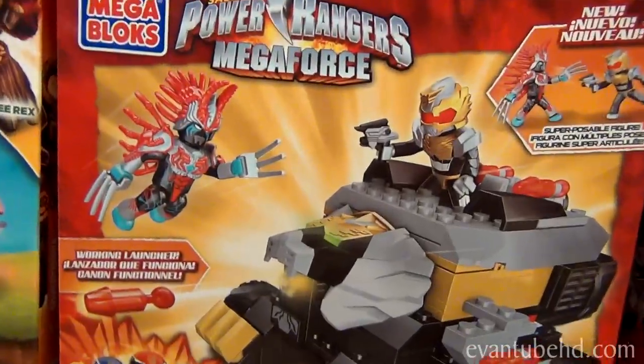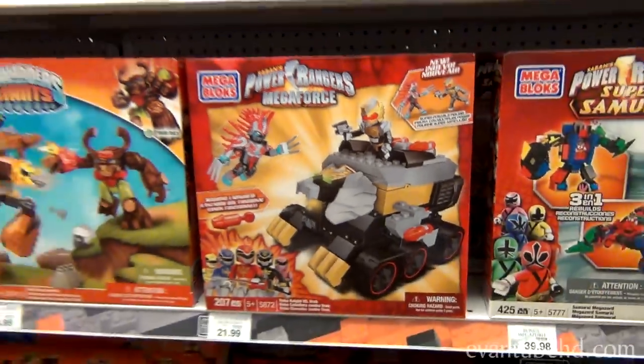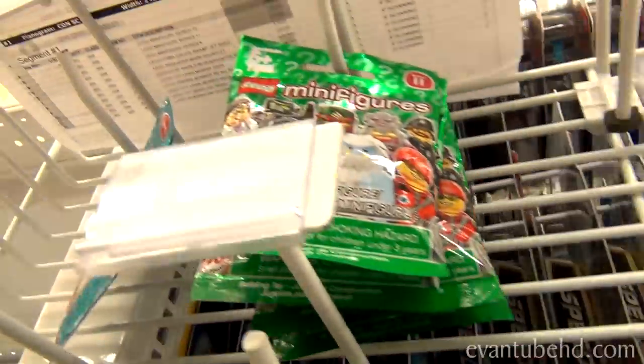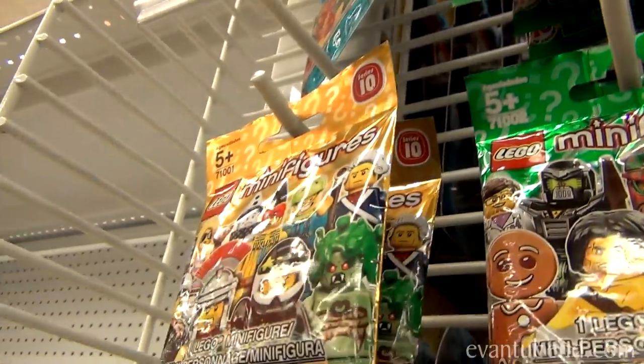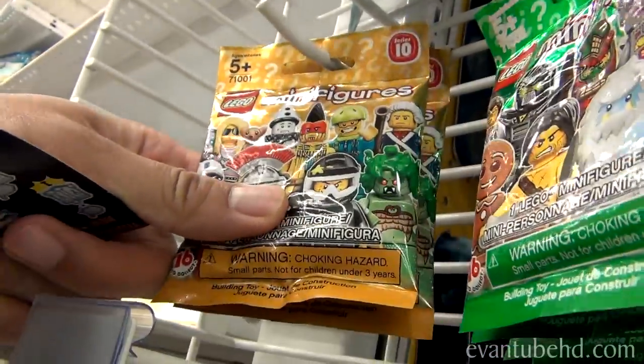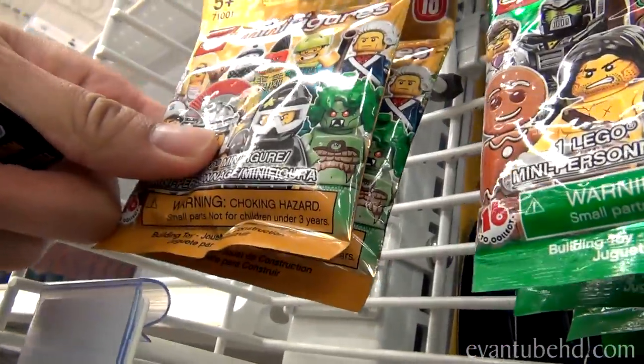That's a weird looking Skylander — oh, it's Power Rangers. Check it out, they have series 11 minifigures, and they also have a couple packs of series 10. We already got them.